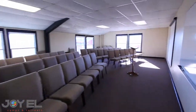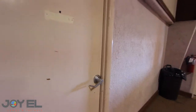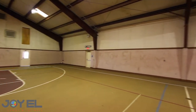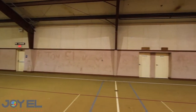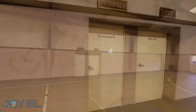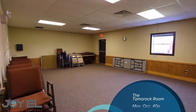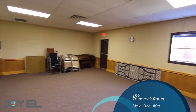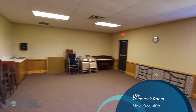We're going to head back to the center of the gymnasium and go to the other corner where we have a couple more meeting rooms. The first one is the Tamarack Room. This room is great for breakouts — it holds up to 40 people and has a TV and whiteboard. It's just a basic meeting room, great for breakouts.